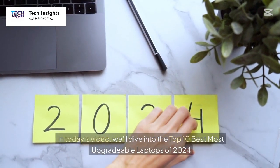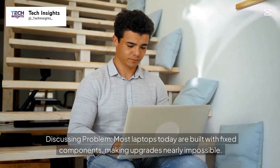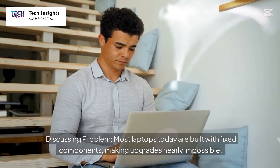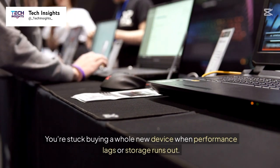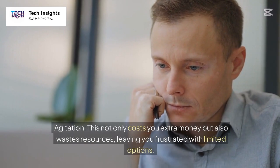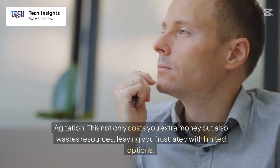In today's video, we'll dive into the top 10 best most upgradable laptops of 2024. Most laptops today are built with fixed components, making upgrades nearly impossible. You're stuck buying a whole new device when performance lags or storage runs out. This not only costs you extra money but also wastes resources, leaving you frustrated with limited options.